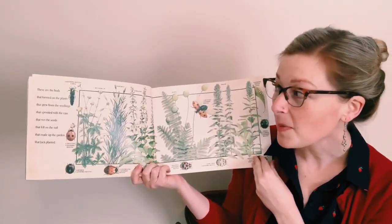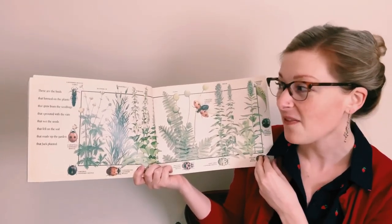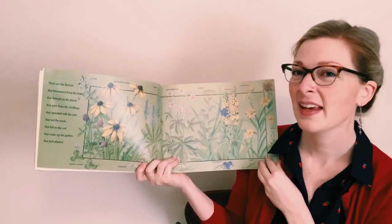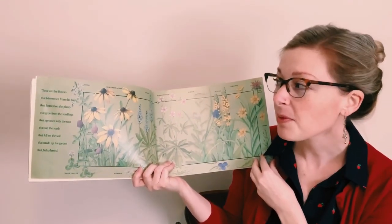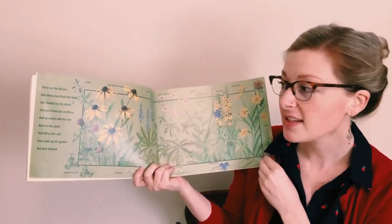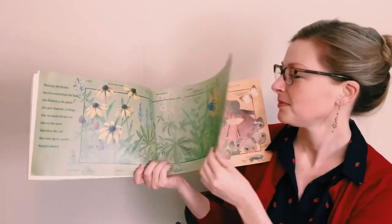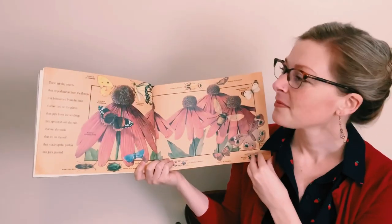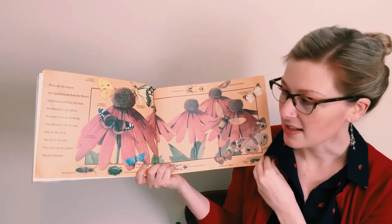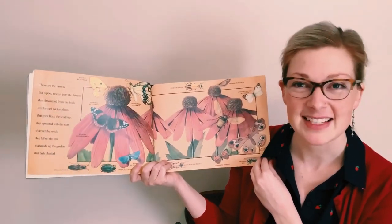These are the buds that formed on the plants that grew from the seedlings that sprouted with the rain that wet the seeds that fell on the soil that made up the garden that Jack planted.